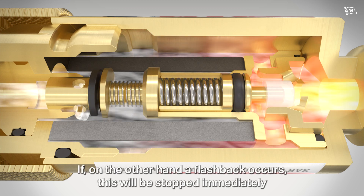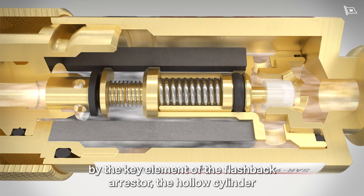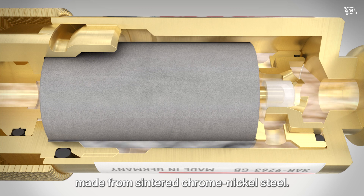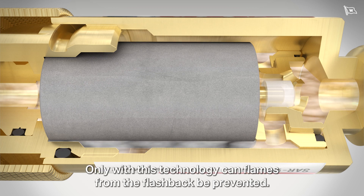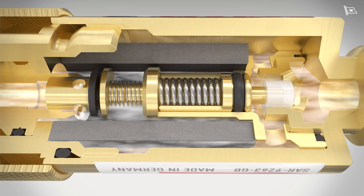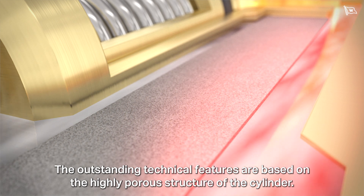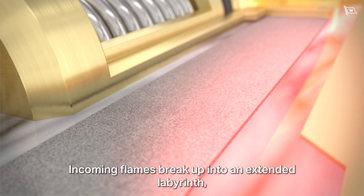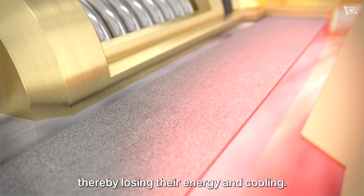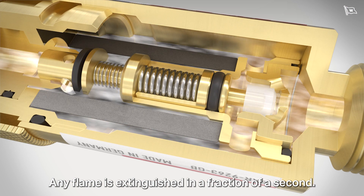If, on the other hand, a flashback occurs, this will be stopped immediately by the key element of the flashback arrestor — the hollow cylinder made from sintered chrome nickel steel. Only with this technology can flames from the flashback be prevented. The outstanding technical features are based on the highly porous structure of the cylinder. Incoming flames break up into an extended labyrinth, thereby losing their energy and cooling. Any flame is extinguished in a fraction of a second.